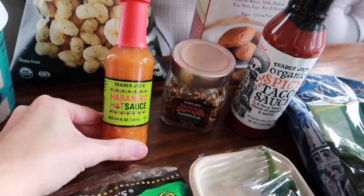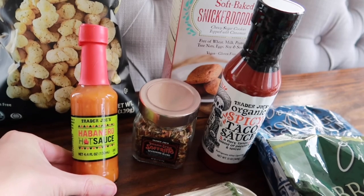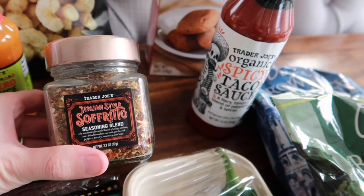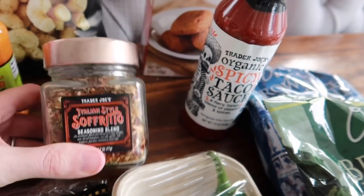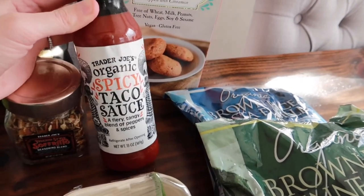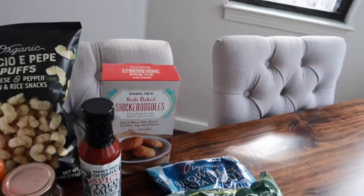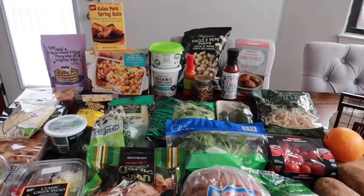We've got some condiments: the habanero hot sauce is becoming my new favorite — it's very hot but you know I love hot sauce. We also got the Sofrito Italian-style seasoning blend, which is really good on pasta sauce, pizza sauce, or even chicken in the crockpot with cream cheese. Brent's favorite is the organic spicy taco sauce — it tastes like Taco Bell hot sauce. Finally, Tristan wanted some cookies so we picked up the soft baked snickerdoodle cookies, which are completely allergy-friendly. That's everything in this week's haul — stay tuned for tomorrow's taste test video!